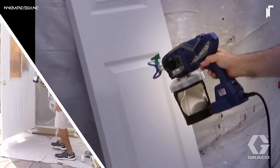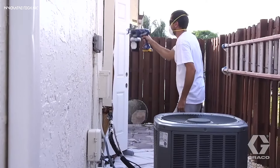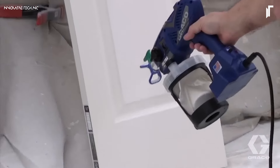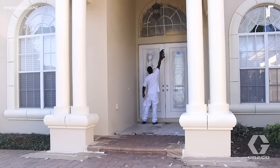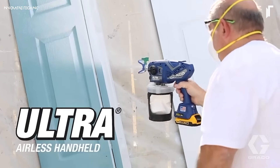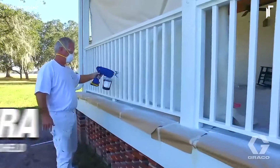With a durable, rechargeable battery, this sprayer allows for cordless flexibility, perfect for touch-ups or larger projects. Its precision control and even spray pattern make it a favorite among DIYers and pros who want a quality finish without the hassle of cords or compressors.